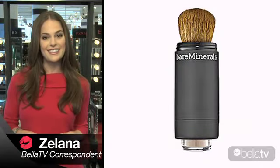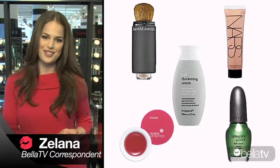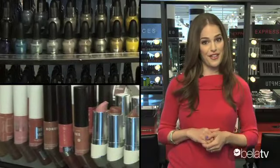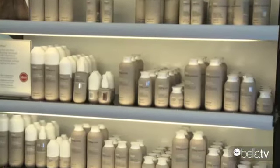I'm Zelana, your Bella TV correspondent, and today I'll be showing you Bella Sugar's editor's picks for must-have beauty kit essentials. We constantly get asked about our favorite products and today Sephora has given us a run of the store. We've scoured the shelves and here are our top beauty finds and why we love them.